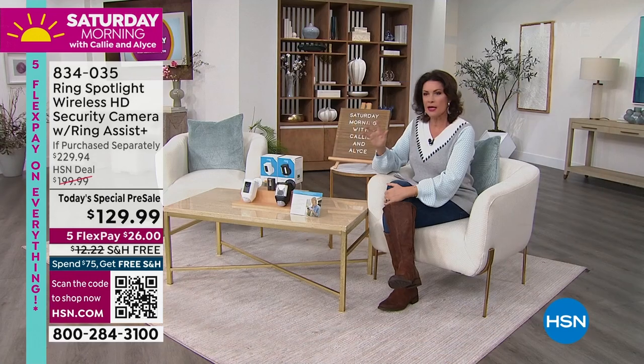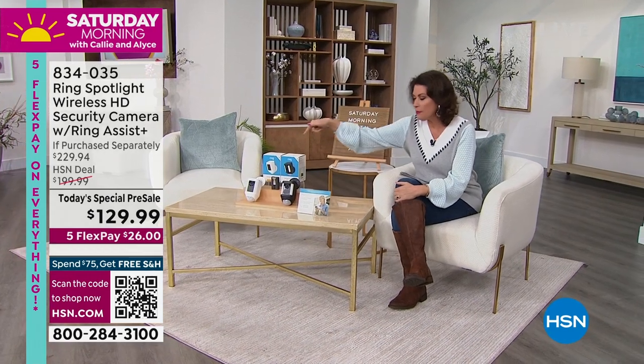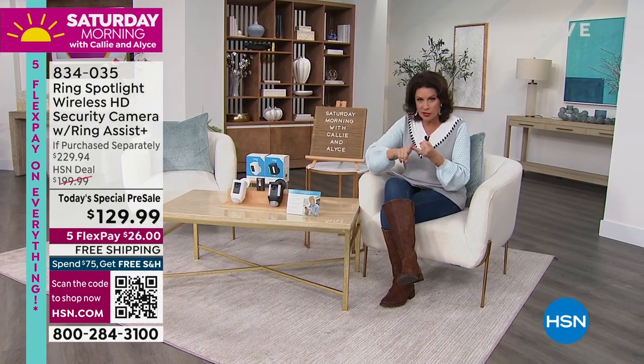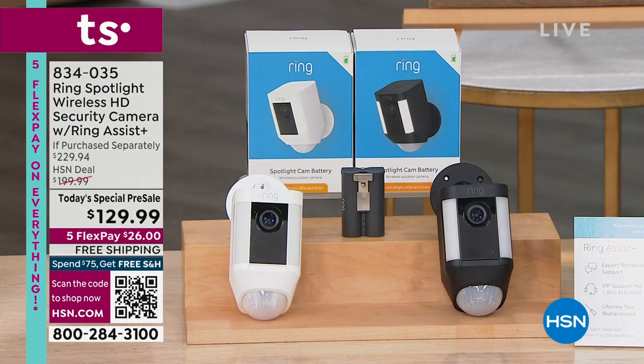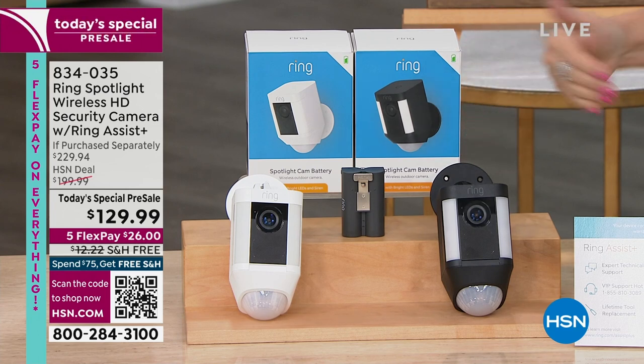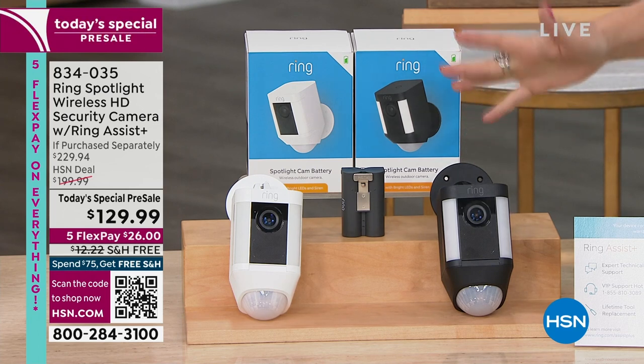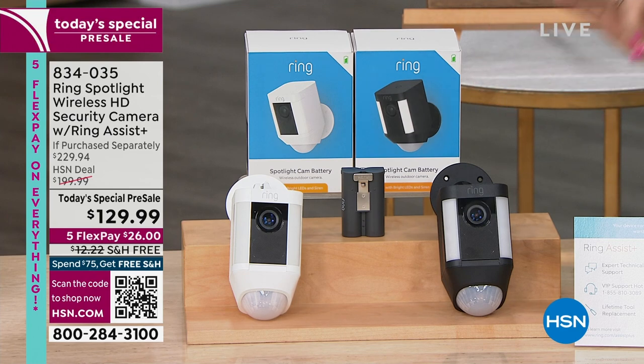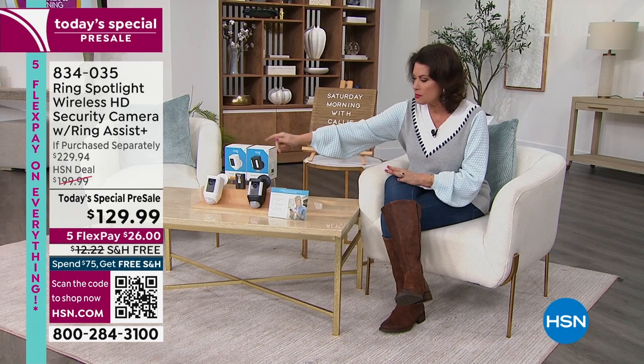Ring revolutionized the entire world of home security. This is the one with the floodlight. It does the siren, the two-way talk, and it allows you to see at night. With motion activation, it lights up - it is so bright, so beautiful, and so affordable. We are going to give you an incredible deal on this.